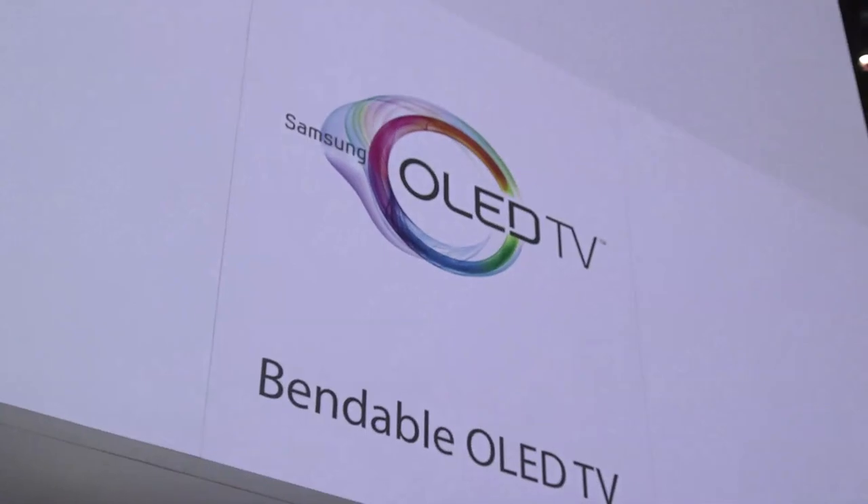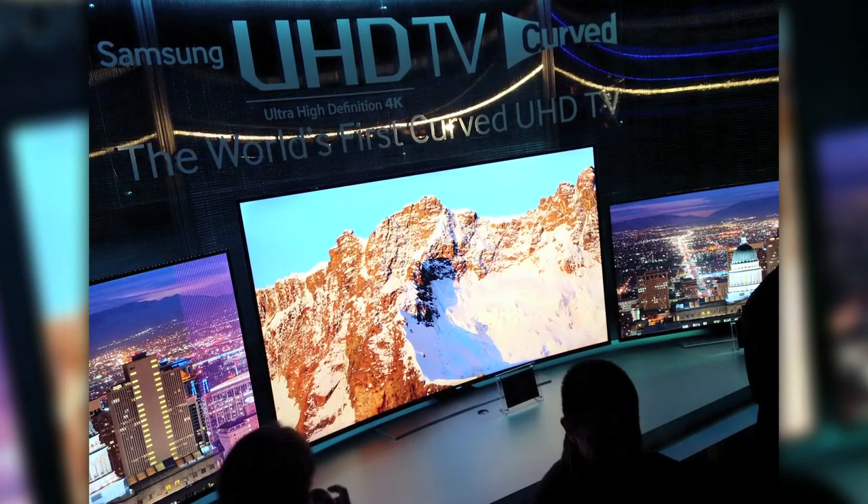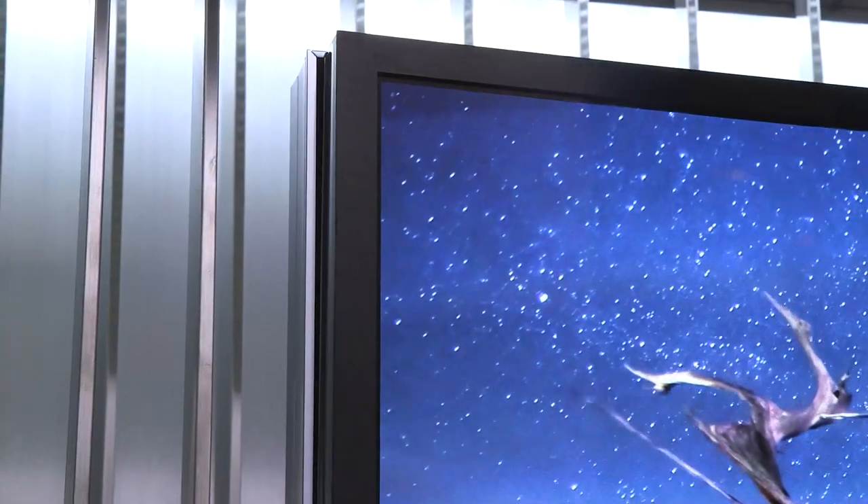Mike and I are going to run around CES and show you some of the coolest stuff in UHD for CES 2014. We're standing here in front of the Samsung bendable UHD OLED TV. What's exciting about these is you'll hear a lot of critics say that curved UHD displays are maybe just a gimmick — cool tech, but who's actually going to use it? The nice thing is you have the option: if you're watching something that might be better curved, you can hit a button and it moves to become a curved UHD.